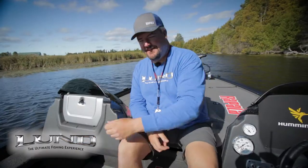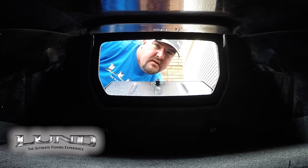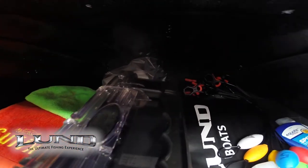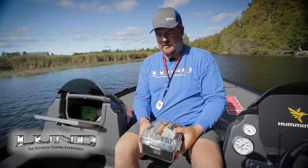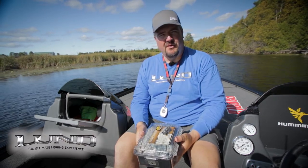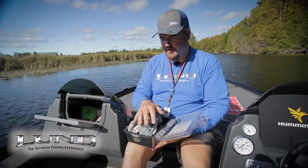The glove box in the Lund is absolutely gigantic. In there I keep, like everybody else, a caulking kit, weigh scale, glasses, and extra sunscreen. I also keep a lot of toilet paper around just in case. I keep stuff in watertight storage containers as well — if I bring that out and accidentally leave it, I don't have to worry about it getting wet. My phone, my wallet, extra gloves, glasses, and all the like in here.